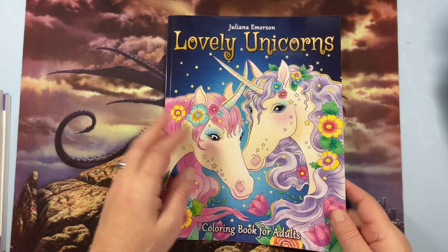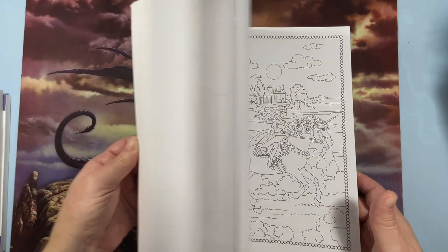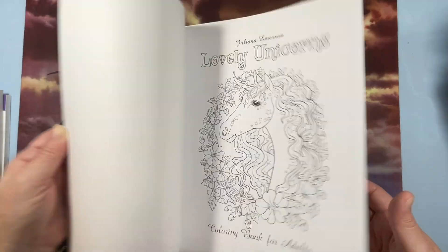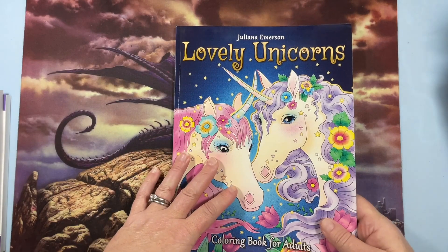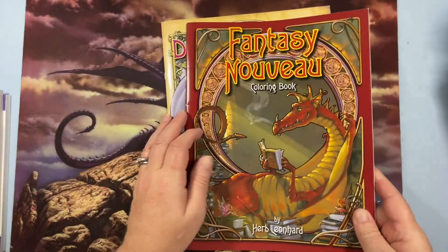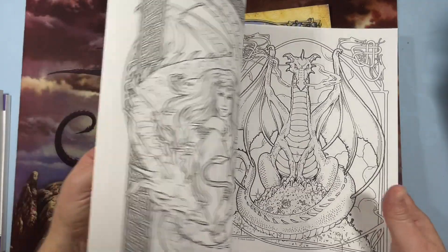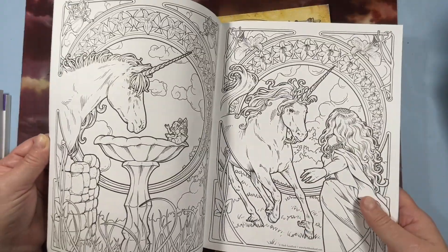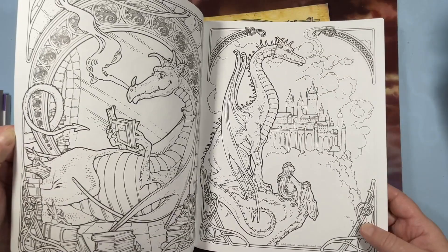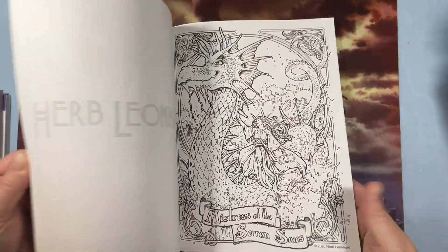Julianne Emerson's Lovely Unicorns, which is a gorgeous book. I think I did a flip of this one on my channel. Beautiful, beautiful images of unicorns — her art is just gorgeous. Then I have Herb Leonard's Fantasy Nouveau and Dragon Nouveau. Fantasy Nouveau is double-sided and beautiful — I love his dragons. Dragon Nouveau is the newest one I got; it's single-sided.